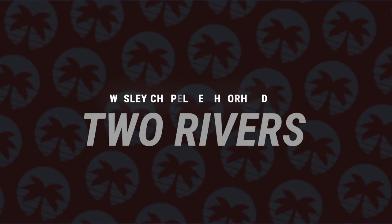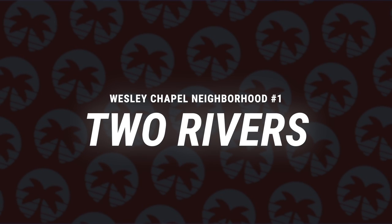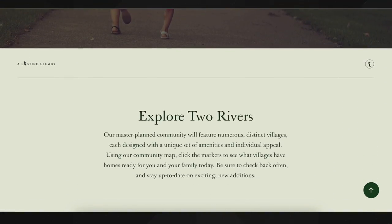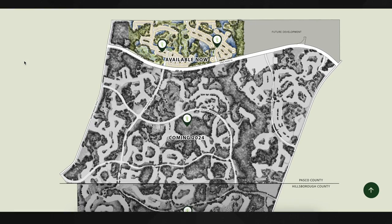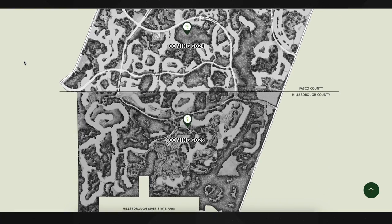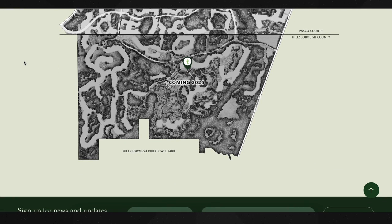The first one we're going to talk about is Two Rivers — a new master-planned community on the east side of the Wesley Chapel area. This new development will be a giant master-planned community with residential and some commercial stuff in the area. There will be about 6,000 housing units — homes, townhouses, apartments. They will build some apartments near the commercial, and this will take four or five years to build out the whole neighborhood.